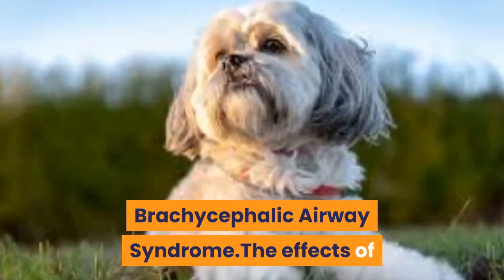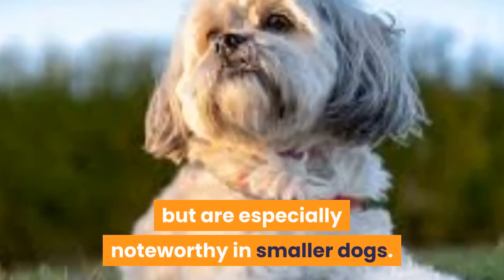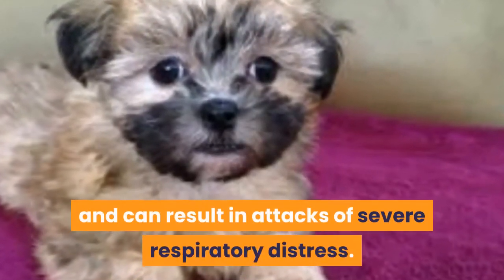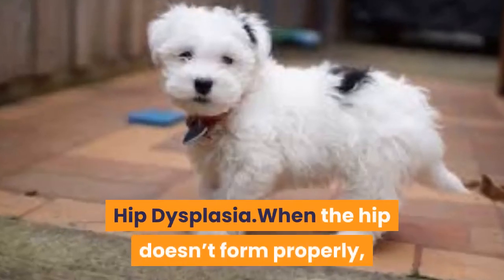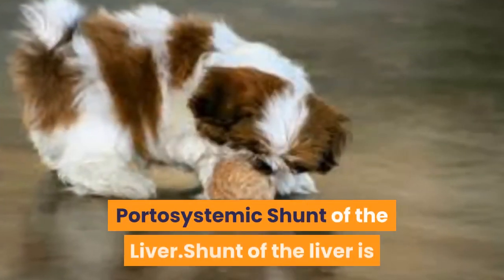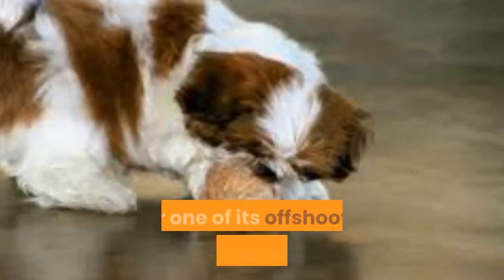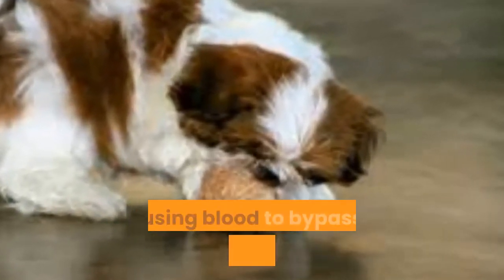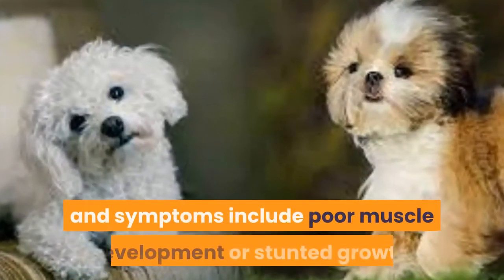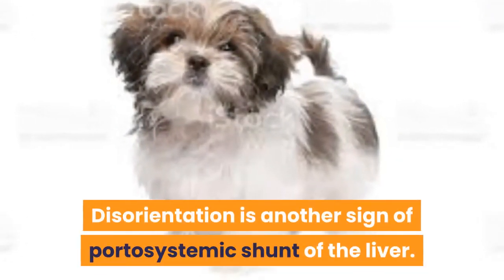Brachycephalic Airway Syndrome affects all breeds of dogs but is especially noteworthy in smaller dogs. It is a major concern in hot Australian weather and can result in attacks of severe respiratory distress. Hip dysplasia occurs when the hip doesn't form properly, leading to possible lameness over time. Portosystemic shunt of the liver is when an abnormal connection forms between the portal vein or one of its offshoots and another vein, causing blood to bypass or shunt the liver. It is usually caused by a birth defect, and symptoms include poor muscle development, stunted growth, and disorientation.